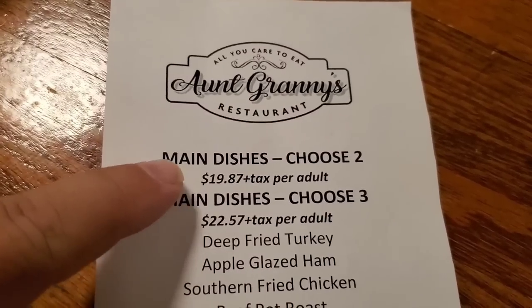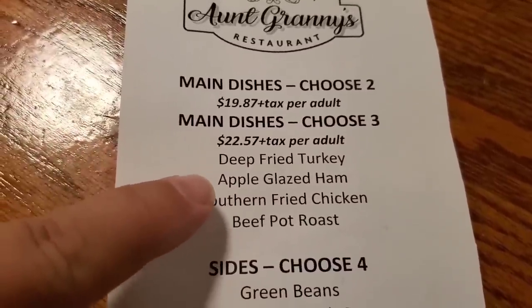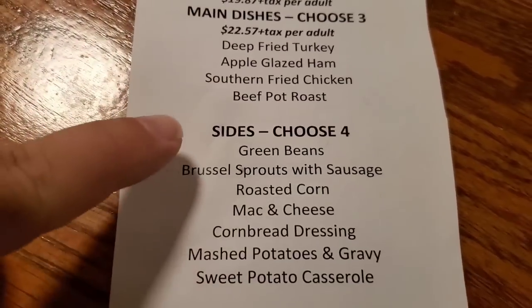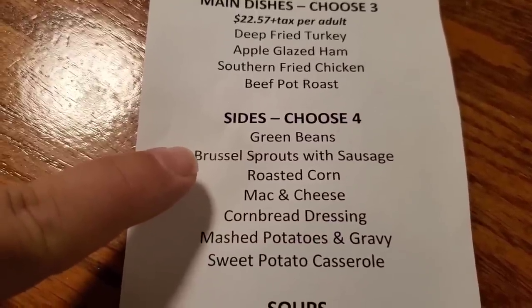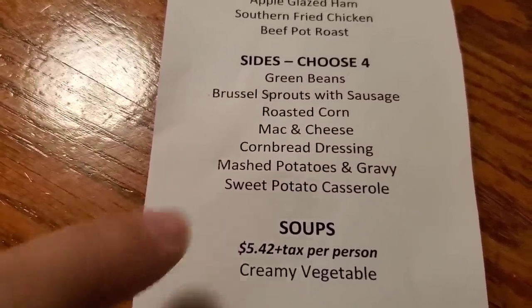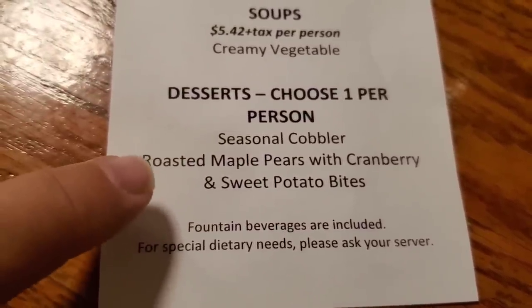We're going to do the 1987 one, and we get to choose two main dishes. We're going to choose the deep fried turkey and the glazed ham. We could have also done fried chicken or pot roast, but we decided on the ham and turkey. You choose four sides: Dawn likes Brussels sprouts so we're doing Brussels sprouts with sausage, mac and cheese, mashed potatoes and gravy, and sweet potato casserole. And then for dessert you pick one. Of course, Dollywood uses paper straws.